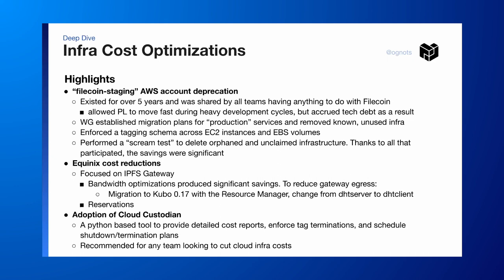The last bit I wanted to share was the adoption of Cloud Custodian. It's a Python-based tool that was really helpful for all of this. It helps with reporting, enforcing tags, and we're able to schedule our entire screen test with this tool. For any team looking to cut their cloud costs, I would really suggest that tool.